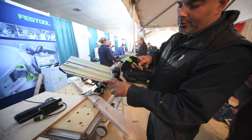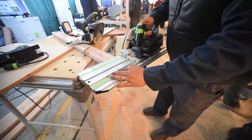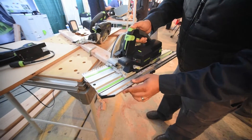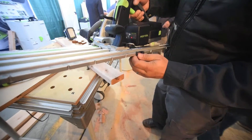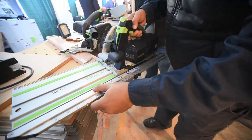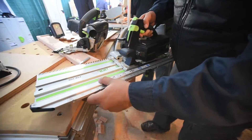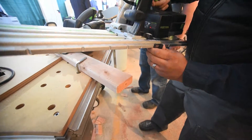I can have this set at zero degrees and make a straight line cut, or I can angle it. Actually, let me angle it the other way so I don't cut into my table.